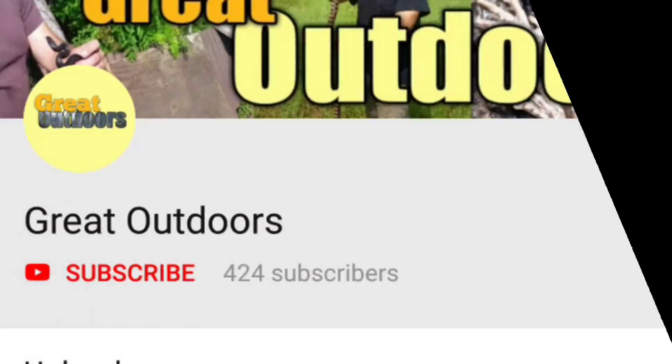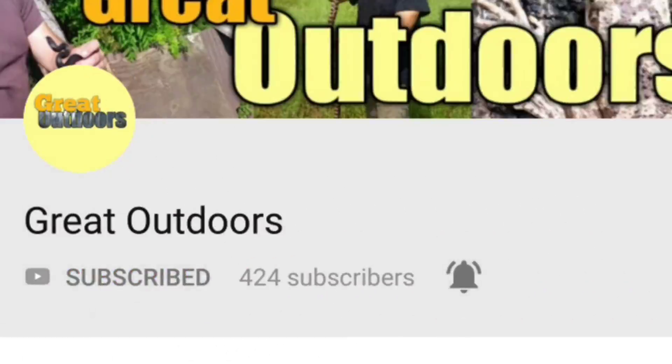Be sure to subscribe and tap that bell icon so you'll be notified. Welcome to The Great Outdoors. When talking about spiders, I want to get a few things straight. All spiders are venomous. Some have very little or no effect on humans. In fact, there's only about two species of spiders you really would even have to worry about here in America.